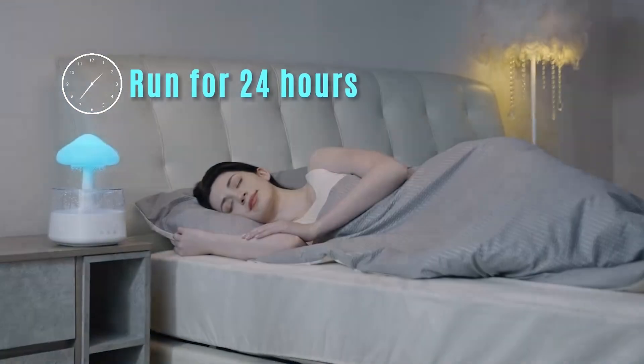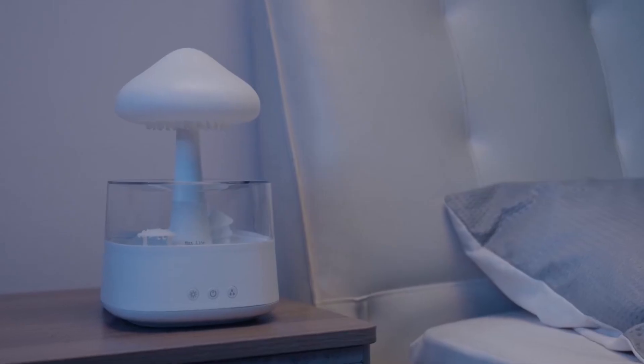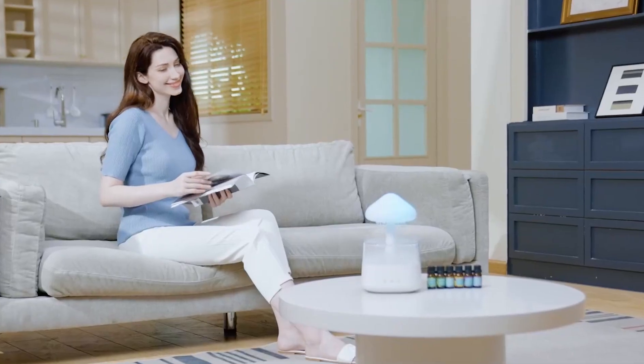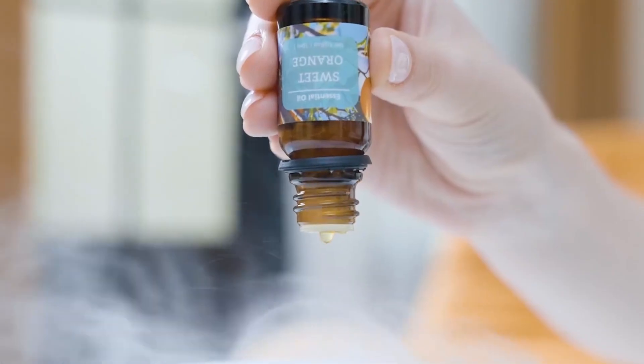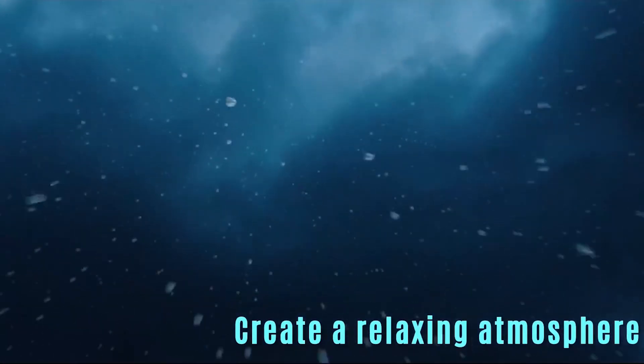Operating up to 24 hours on a full container, its separate mist and light functions make it a versatile companion suitable for reading, sleeping, working, or even practicing yoga. Perfect for those cozy couch moments of snacking and relaxation.